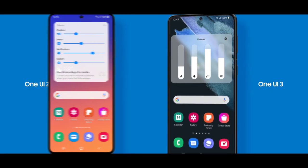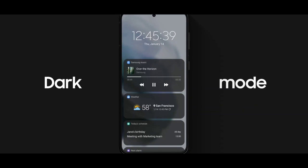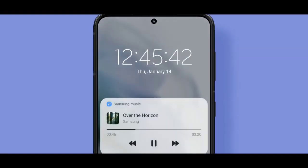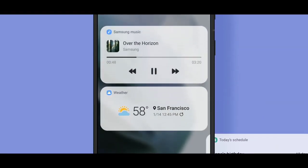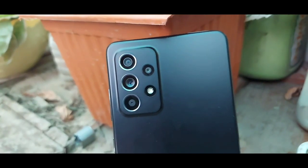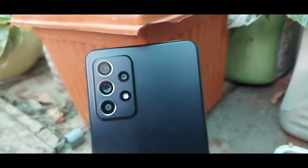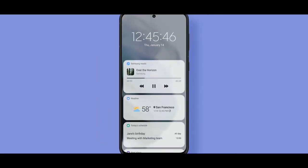Samsung does not release any type of beta update of Android for any of its flagship devices, because Samsung knows that One UI 4.0 will be much better than stock Android 12. That's why Samsung doesn't allow their users to install the Android 12 beta on their devices.